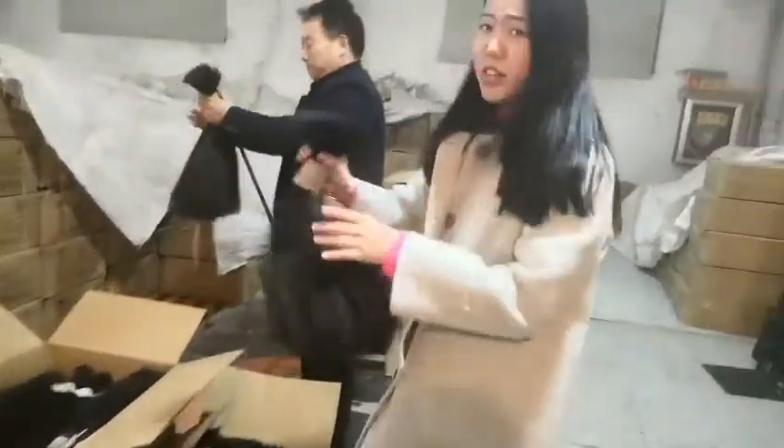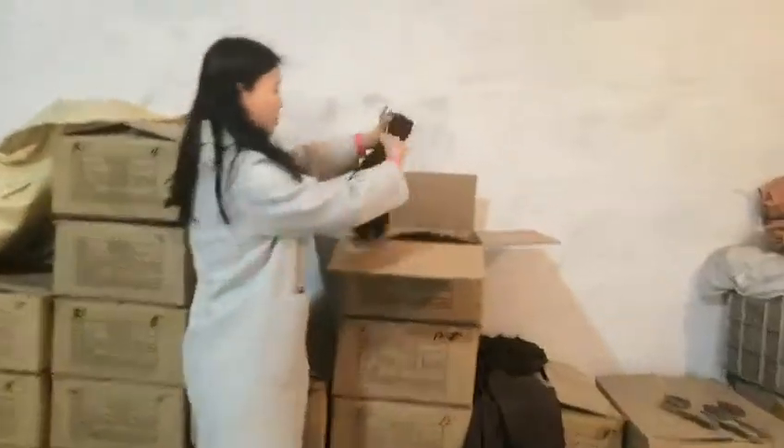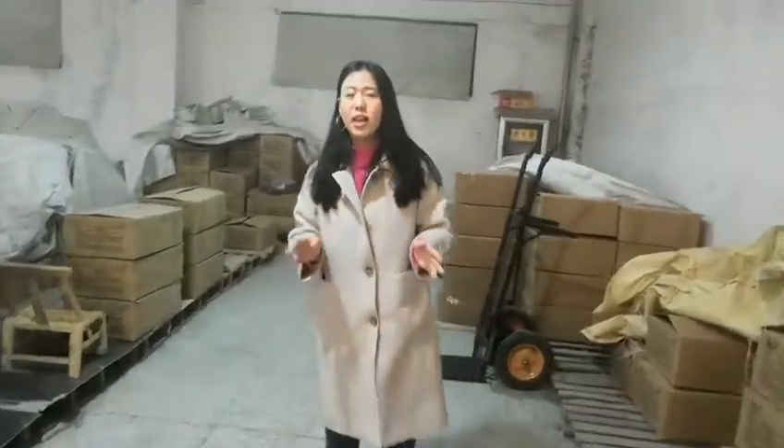This is the Indian human hair. Our factory has different countries here — Peruvian, Malaysian, Indian, Chinese, and so on. Any kind of hair material we all have.